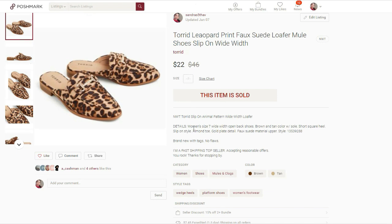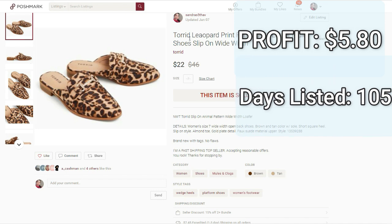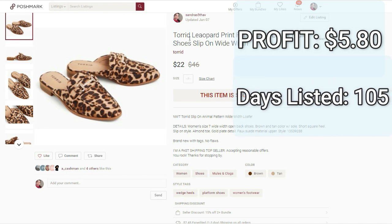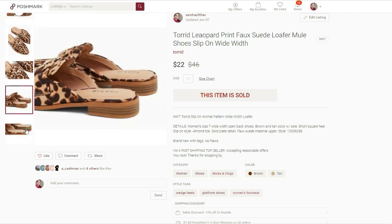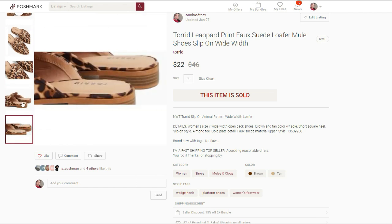Because this next low-profit sale is also a Torrid item. It is these Torrid leopard print mules. They sold for $22. I paid $11.80 for these, and that is actual cost of goods because I bought them new on their website. So my final profit was $5.80 and they took 105 days to sell. I'm still going to continue to pick up Torrid because I love the brand and it usually does flip pretty quickly. I just need to reassess what kind of Torrid items I'm going to be picking up moving forward.